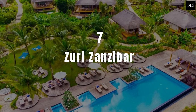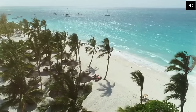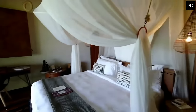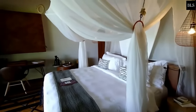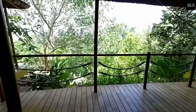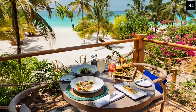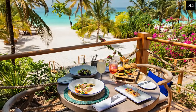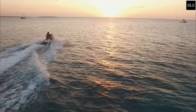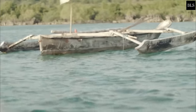Number 7: Zuri Zanzibar. This stunning resort is situated in the Kendwa Beach district of Kendwa. The property boasts an outdoor swimming pool. All rooms have air conditioning and are fitted with a wardrobe, a desk and a flat-screen TV, with some offering pool or garden views. Zuri Zanzibar serves a continental breakfast daily, and Maisha restaurant within the property specialises in Middle Eastern cuisines. Snorkelling is available nearby, with Coral Reef Snorkel just a 9-minute walk from the resort.